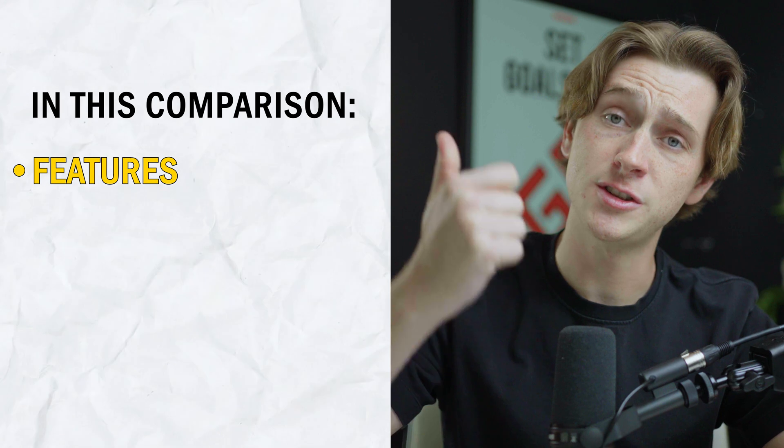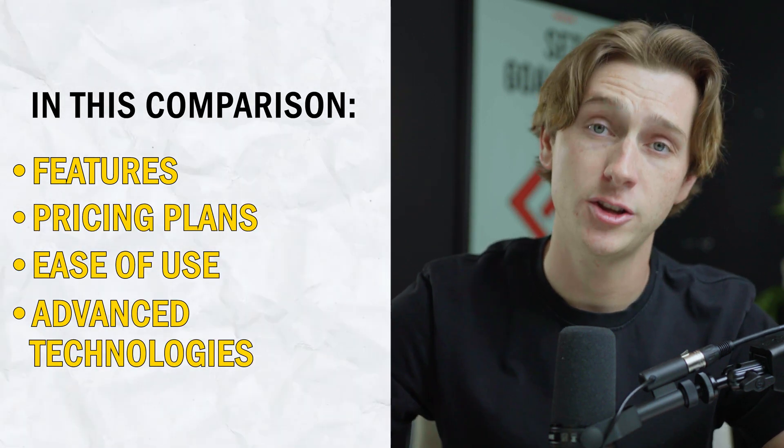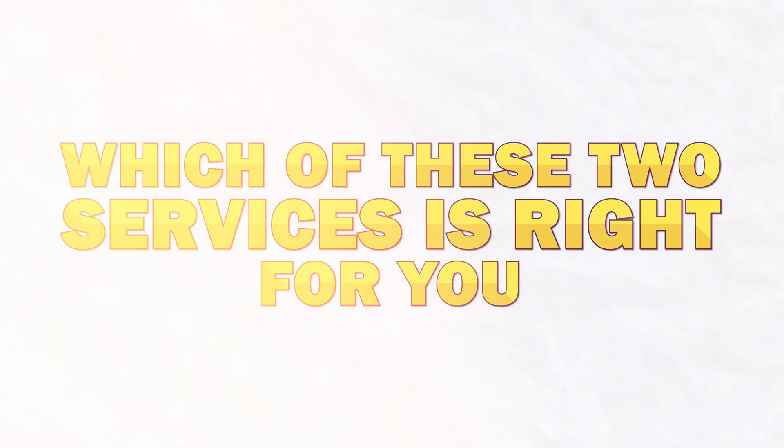These are two incredibly popular choices that have started to gain quite a bit of traction over the last couple of years in cloud hosting and website building technology. In this specific video, we're going to be going over every single thing that you need to know, whether it's their features, their price points, ease of use, and how advanced they are in their technology. By the end of this video, you'll have a solid idea of which of these two website services is right for you.